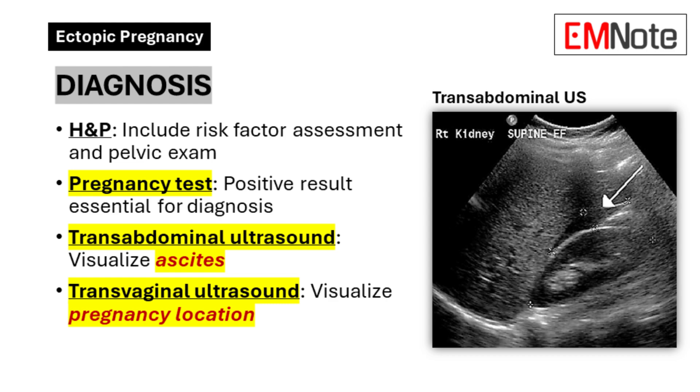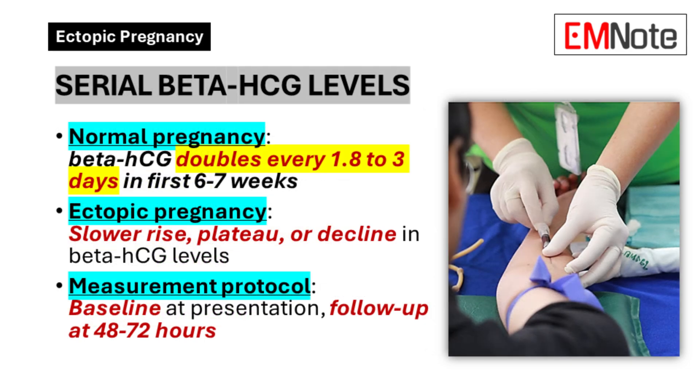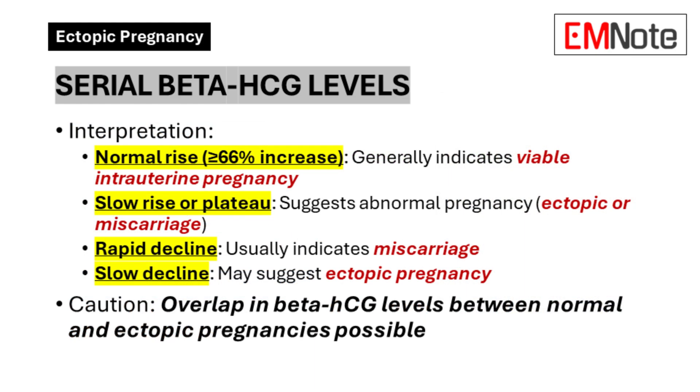A positive pregnancy test is essential in the diagnostic process. Serial beta-HCG measurements play a crucial role in diagnosis and management. A single measurement of beta-HCG isn't always reliable in differentiating between ectopic pregnancies and miscarriages. Even with low beta-HCG levels, there's a risk of ectopic pregnancy rupturing. It's recommended to monitor beta-HCG levels every two days. A significant increase of more than 66% generally indicates a normal pregnancy, although this can sometimes happen in ectopic pregnancies. However, a smaller increase or a decrease in beta-HCG levels is strongly suggestive of an abnormal pregnancy, particularly an ectopic pregnancy.